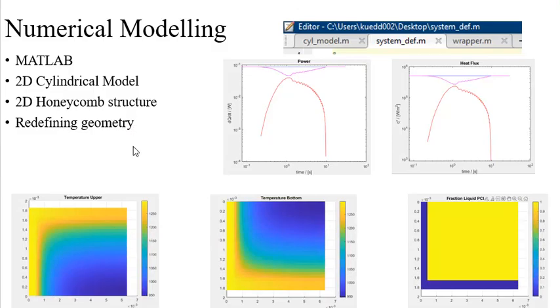Now for what I've been specifically working on: numerical modeling. This is done in MATLAB, utilizing coding that builds a simulation of the events of experimentation. I received a validated 2D cylindrical model that simulates melting of phase change materials from Dr. Schamberger, my PI, which I thoroughly familiarized myself with. The cylinders represent a 2D wedge sliver of an aluminum honeycomb structure.